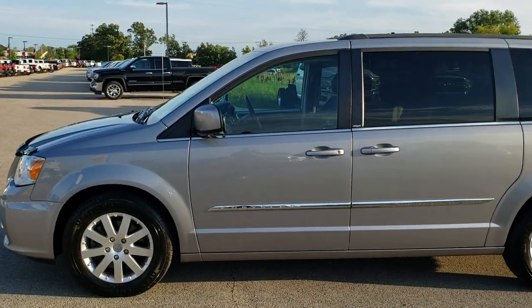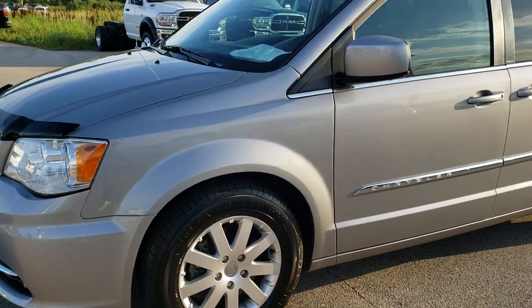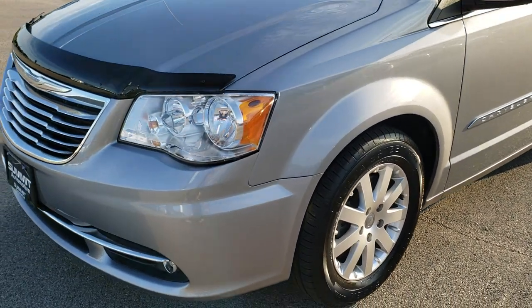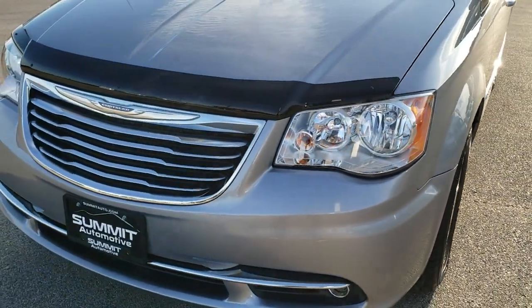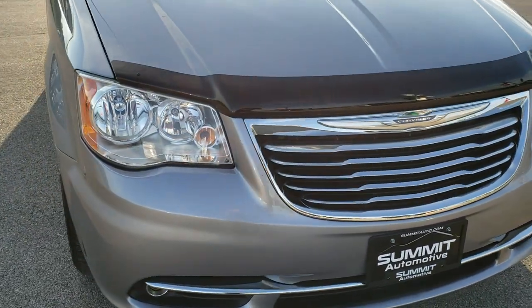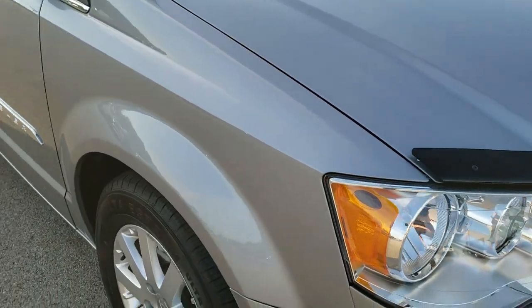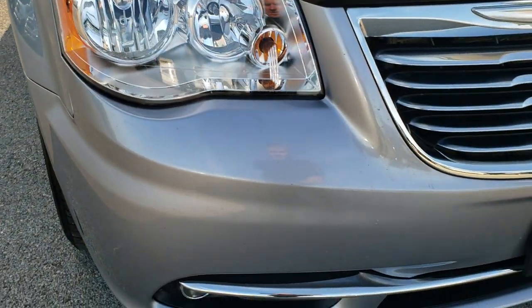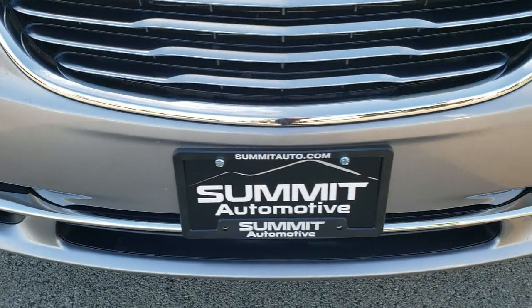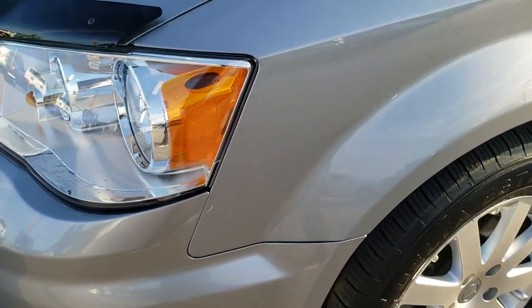This is stock number 9C45A. We are here at Summit Automotive in Fond du Lac, Wisconsin — your new and used Chrysler and minivan headquarters. Today we are checking out this super clean 2014 Chrysler Town & Country Touring. This vehicle has the award-winning 3.6 liter Pentastar V6 motor.